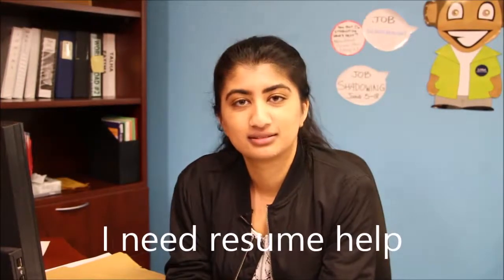Hi. I need help with my resume. Okay. Did you already have one or did you want to start from scratch? I'm looking to create one from scratch. Okay, sure, I can help you with that.